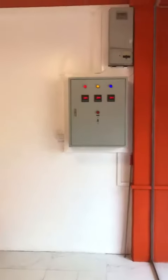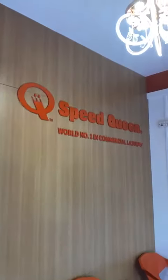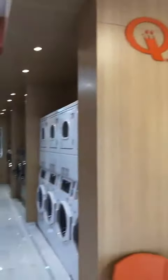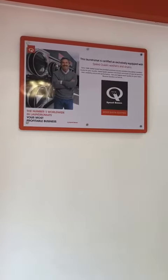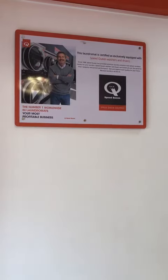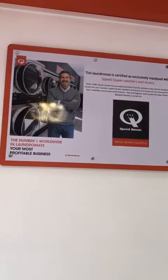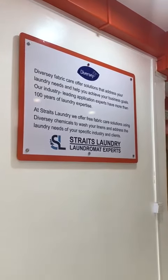We are just entering the room. This is the reception area. Now, this is where the washer-dryer units are all placed. And here, you can see some signage to say that this is a laundromat certified as a specific liquid washer and dryer. You can see the poster. After that, you can see this poster which we are using — DMSI Chemical. This is an international brand.